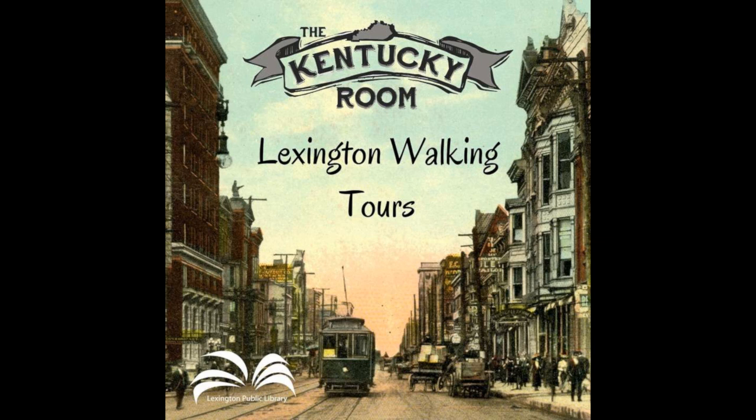Stop 4: Todd Family Plot, Section F. The Todds were the in-laws of Abraham Lincoln. David H. Todd was a great-grandfather of Mary Todd Lincoln. He was born April 8, 1723, in County Armagh, Ireland, and died February 8, 1785, in Kentucky. Todd's body was interred in the Lexington Cemetery June 19, 1856. Levi Todd was Mary Todd Lincoln's grandfather. He was born October 4, 1756, in Montgomery County, Pennsylvania, and died September 6, 1807. He was interred in the Lexington Cemetery December 8, 1849.